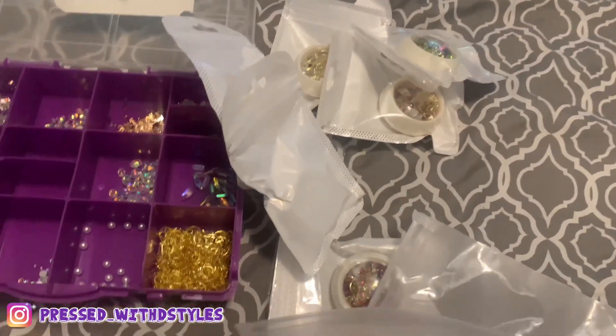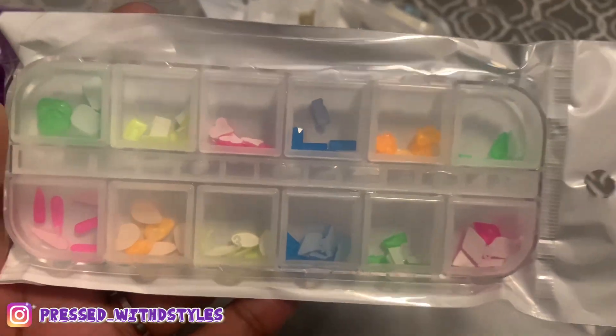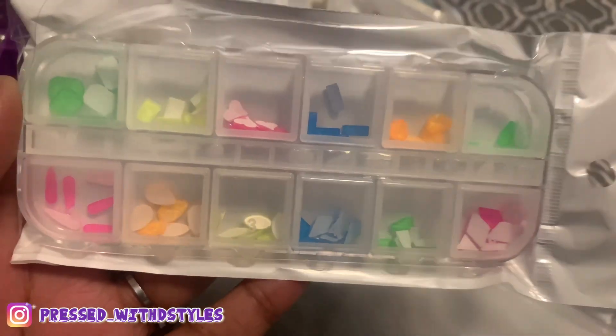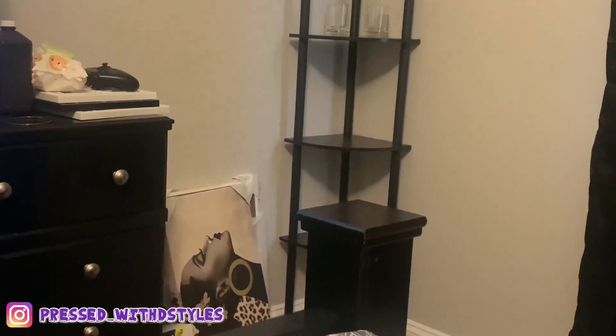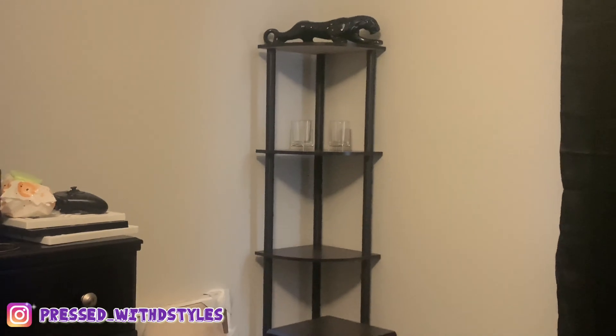It also comes with the shape rhinestones as well. And these are supposed to glow in the dark, but honestly I really don't care if they do or not. Also, this in the corner — I got that from Amazon as well. Don't mind that down there though, we're still decorating. But I thought that was cute — it was only $21.